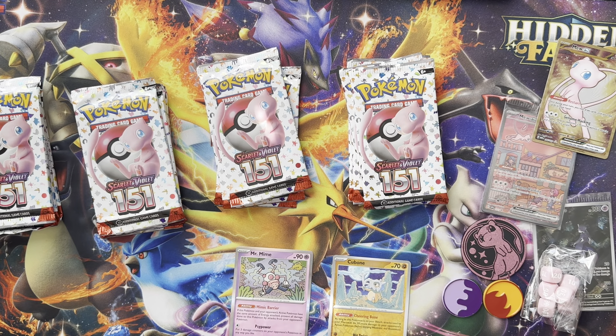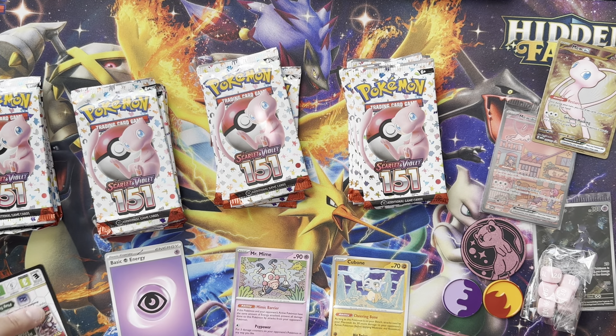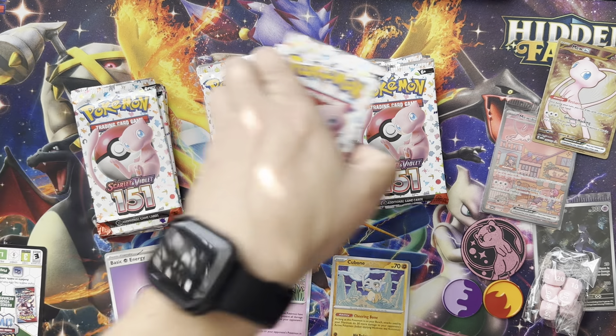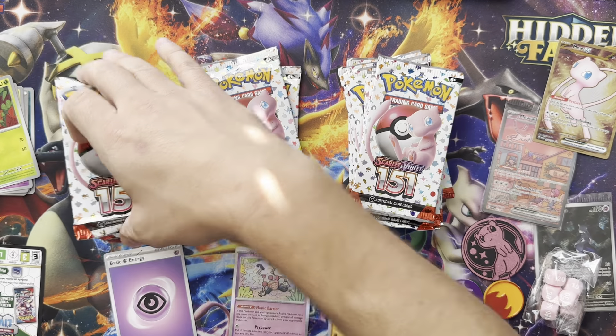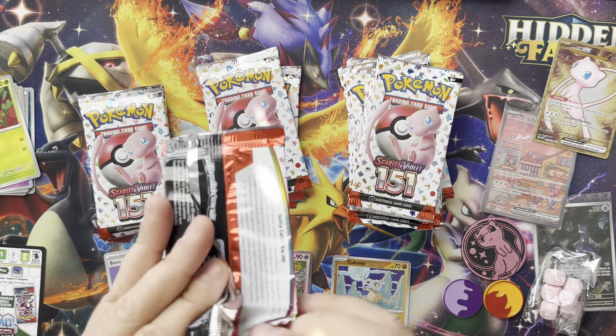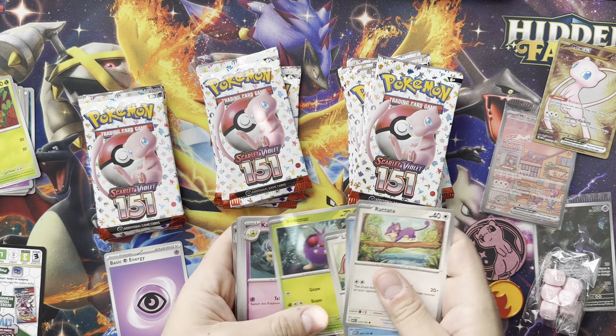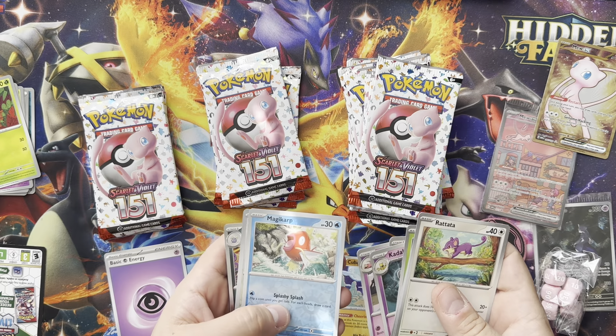Hollow Mr. Mime, reverse Cubone. I did open a little Japanese and that was a lot of fun — looking for those masterball holos. I think I did pull some. I've pulled pretty much every Erica card from the Japanese, which I know were a little expensive, but I'm not a huge fan of trainers.